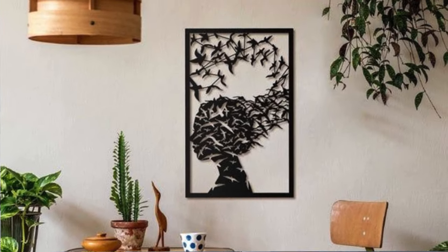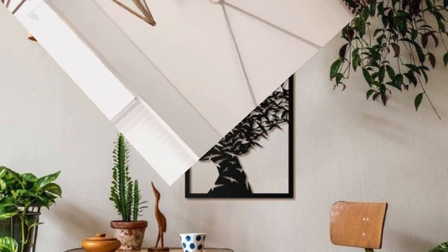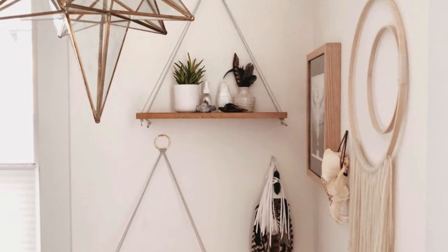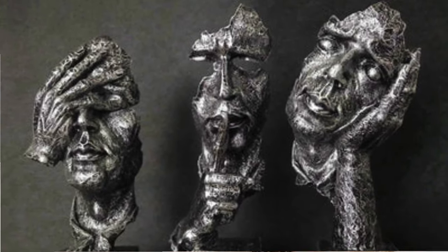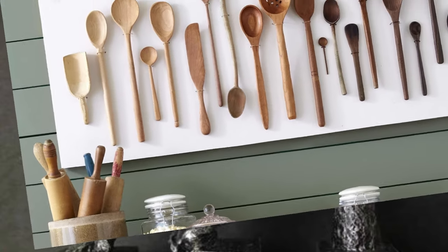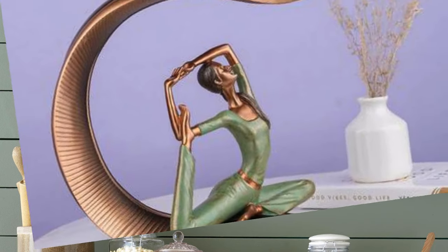From the minute details of drawer pulls to the grandeur of statement chandeliers, every accessory plays a crucial role in curating a home that is not just a physical space, but a living, breathing expression of the dweller's essence. As we delve even deeper into the enchanting world of home decor accessories, we find that the true magic lies in the artful curation of spaces that tell a story of the dweller's journey, passions, and aspirations.